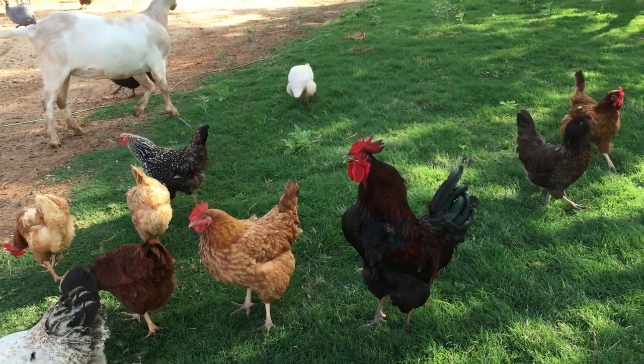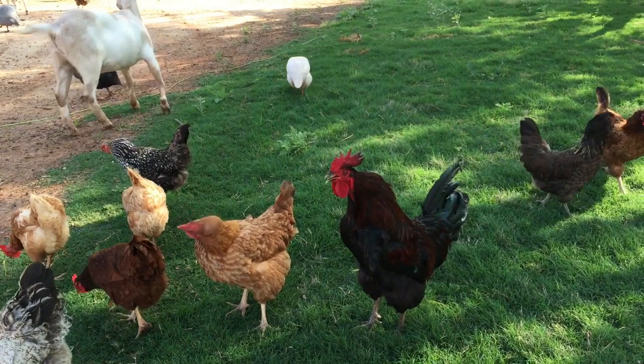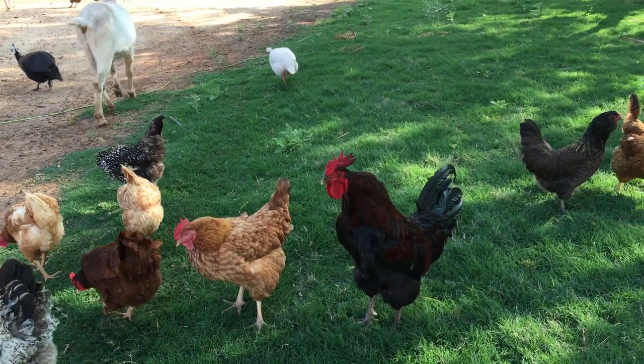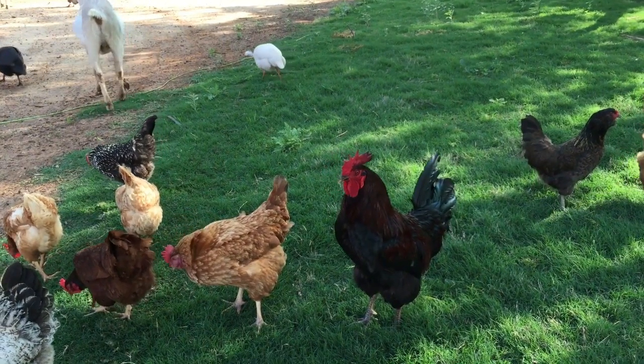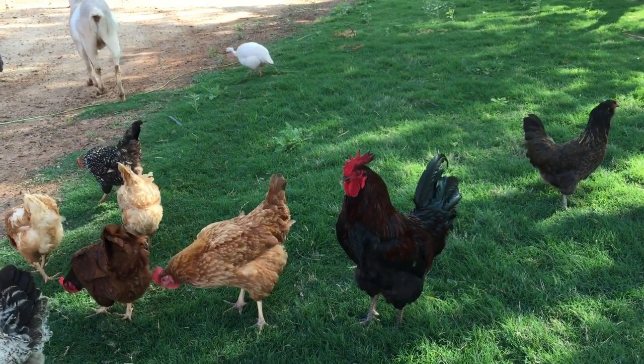Young hens less than one year old are called pullets. Breeders should not select birds with a shallow breast, high tails, narrow bodies, and small size for the breeding pen. The rooster of a bantam variety may weigh about 3.9 lb (1.4 kg) while the hen may weigh about 2.65 lb (1.2 kg).